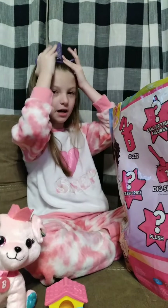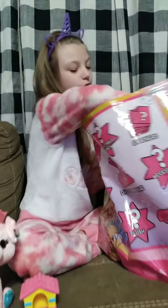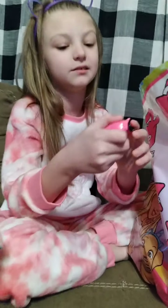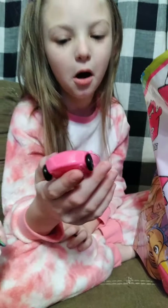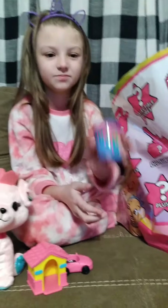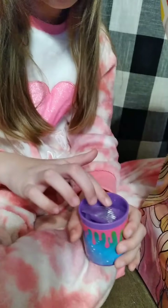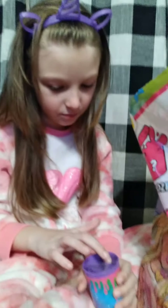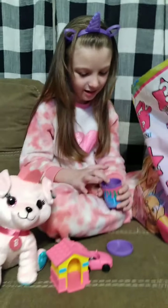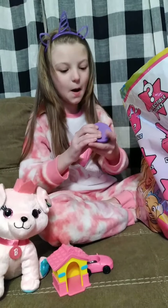This unicorn headband is for you to wear — it's going to be really nice because it'll help hold up my bangs. Nikki loves unicorns so that's perfect. A little Barbie car — yes, a little Lego figure would fit perfectly in it.